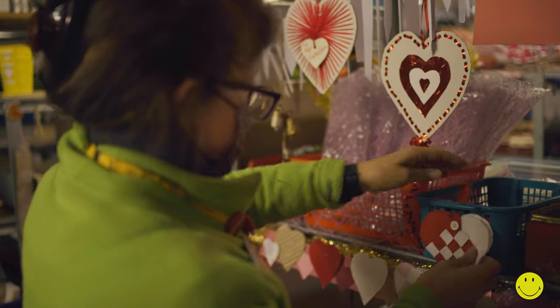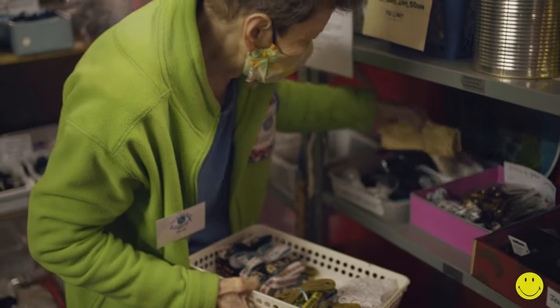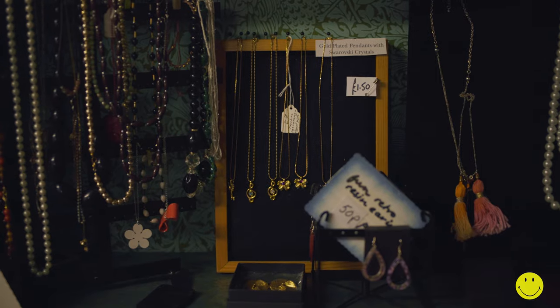They discard some, but mostly we keep everything and present it in really nice ways that you want to take. So they do a lot of sifting, presenting, cutting, bagging up. I can't praise them enough — they're just fantastic.